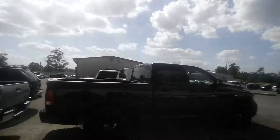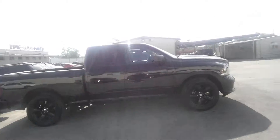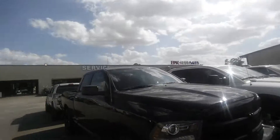I also saw you inquired about a Ram 1500 — I do have one currently in stock. This one is a black 2014 Ram 1500. It does have a 5.7 Hemi. It is a blacked out edition so it's going to be black on black. I believe the interior is gray.